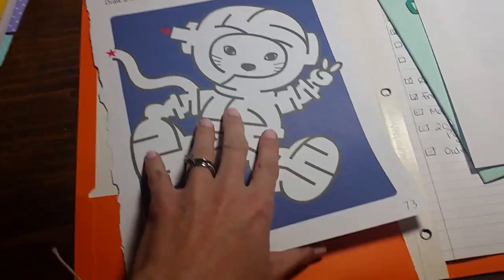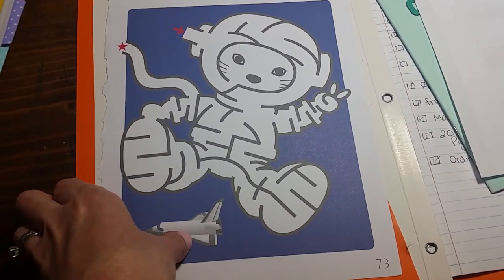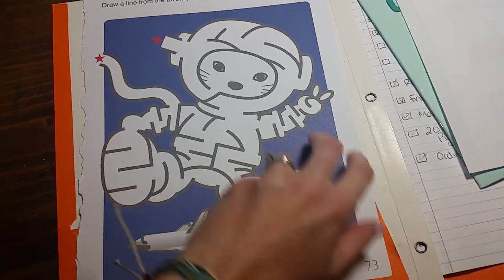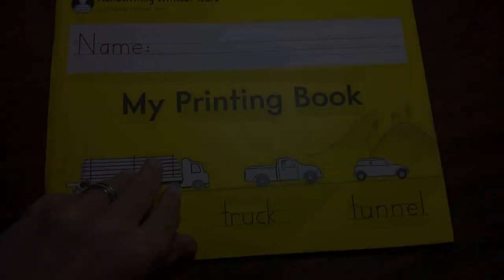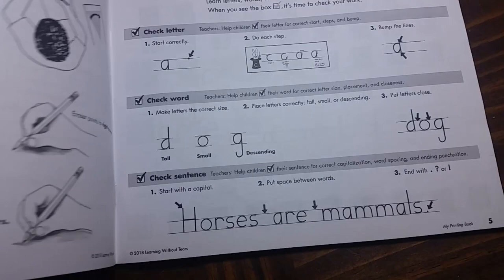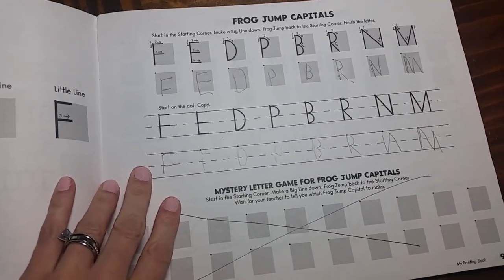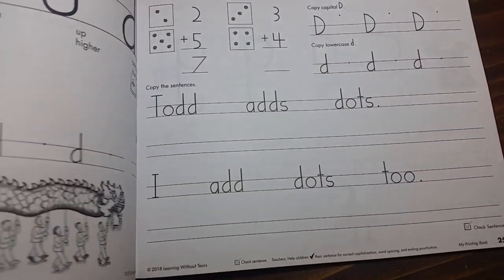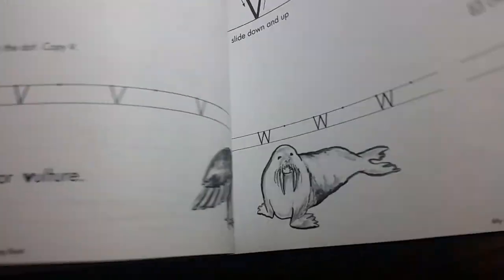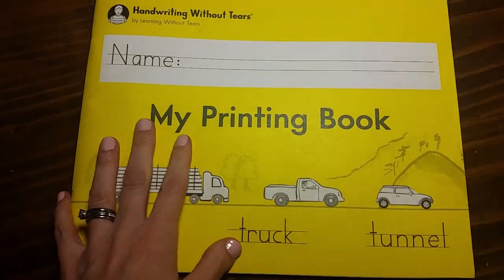My kindergartner and my second grader each get mazes — they get harder as they go, so with my second grader I'm starting from the back going toward the center, and for my kindergartner starting from the front toward the center. So they each have two mazes they can do every day for their seat work. He also has the printing book from Handwriting Without Tears, mostly on his own with a little supervision. He tends to get lazy with his letters, so this is just to make sure he's paying attention, going a little bit slower, and writing neatly.